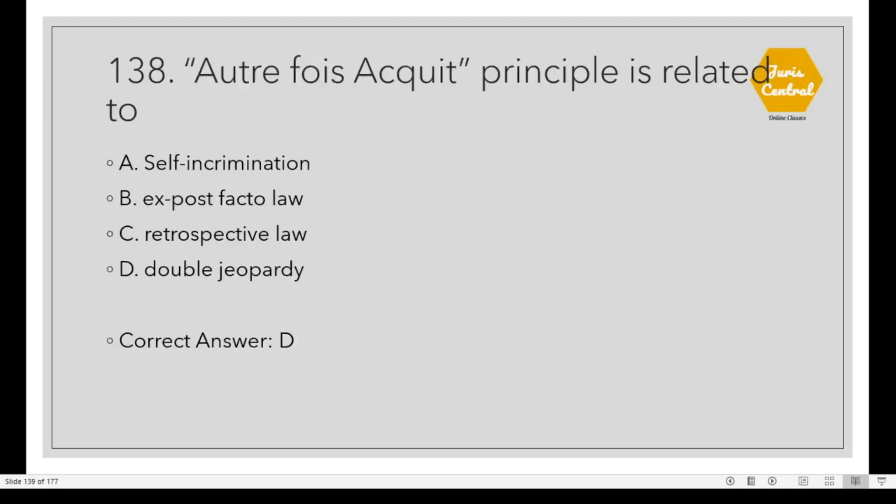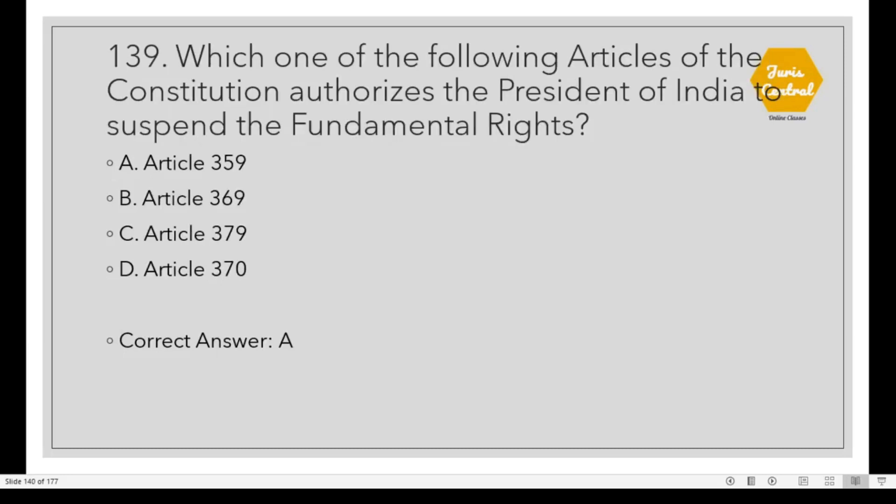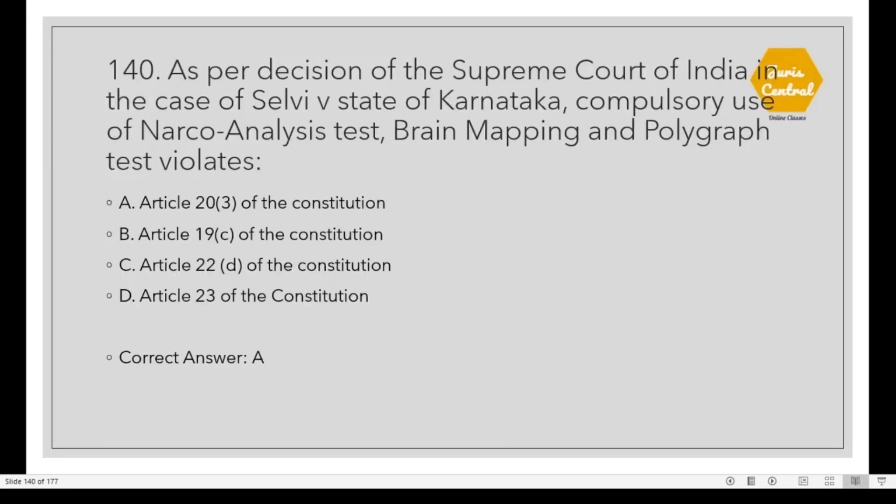Question 138: Autrefois acquit principle is related to Option D: Double jeopardy. Question 139: Which one of the following articles of the Constitution authorizes the President of India to suspend the fundamental rights? Option D: Article 359. Question 140: As per the decision of the Supreme Court of India in the case of Selvi vs. State of Karnataka, compulsory use of narco-analysis test, brain mapping and polygraph test violates Option A: Article 20, Clause 3 of the Constitution.